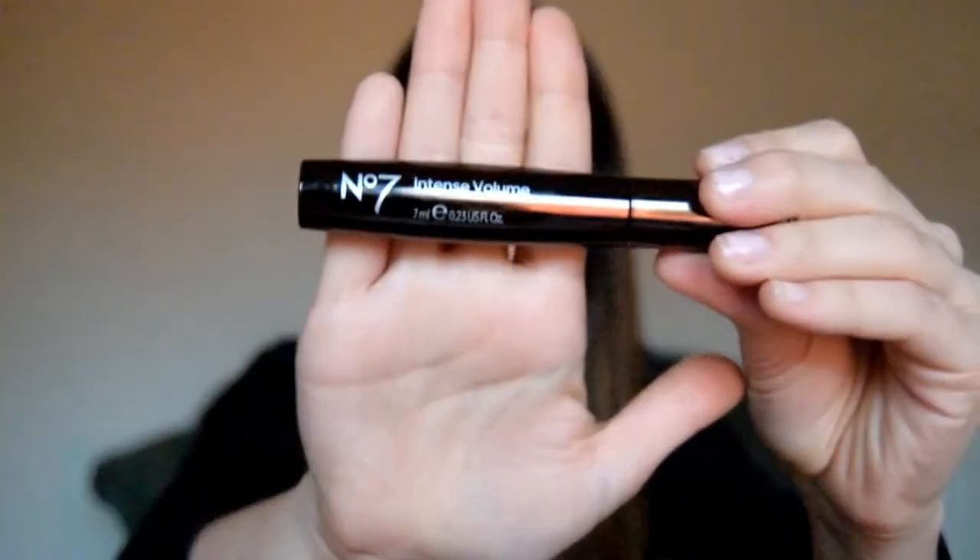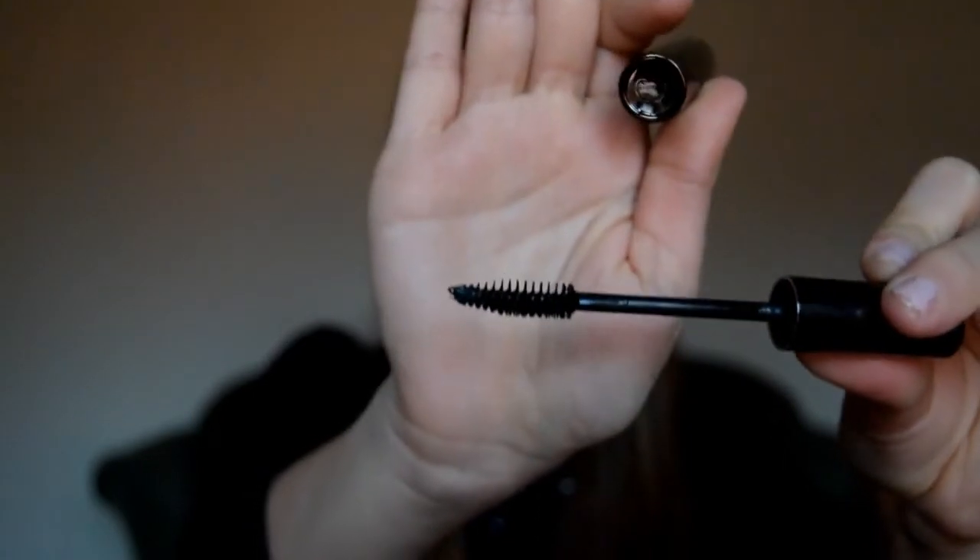The last product on my card is by No. 7 and it's called Intense Volume Mascara, retailing for £9.99. I've never used anything from No. 7 — it's not a brand I normally go for — but I'm quite glad they sent me a mascara from this brand just to try it out. It's a reasonable price, so if I like it I might repurchase it.